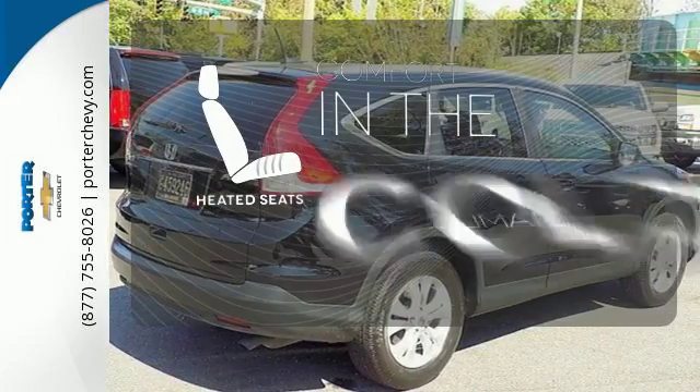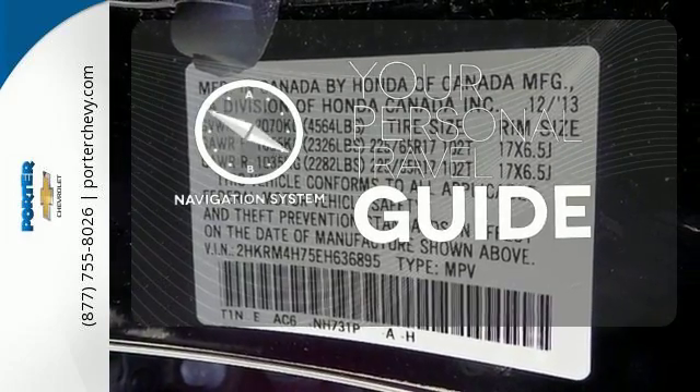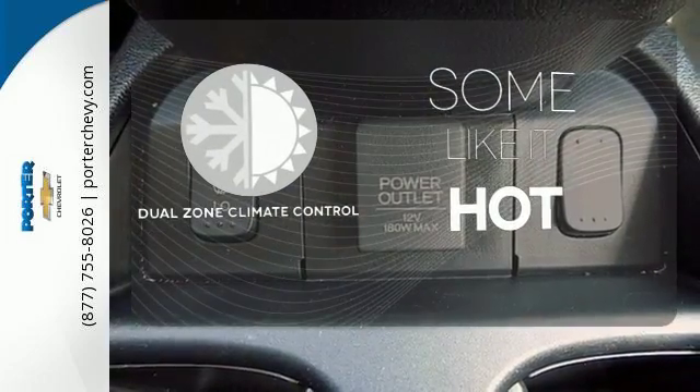The heated seats keep you comfortable no matter how cold it is. It comes with a navigation system to easily guide you to your destination. Dual Zone Climate Control lets you and your passenger pick a personal temperature.